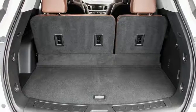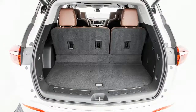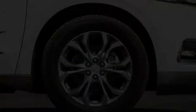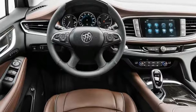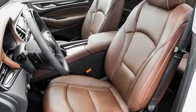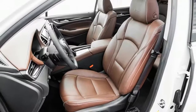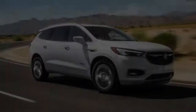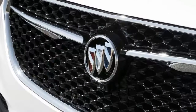Sharing its platform and engine with the Chevrolet Traverse, the Enclave Avenir is powered by a 3.5-liter V6 engine that delivers 302 HP and 260 lb-ft of torque. A 9-speed automatic transmission sends power to all four wheels. Although front-wheel drive is standard, a single-clutch all-wheel drive system is available for $2,000, while the twin-clutch all-wheel drive system can be yours for $2,300.